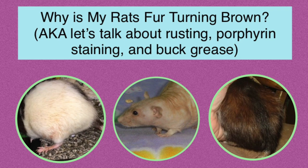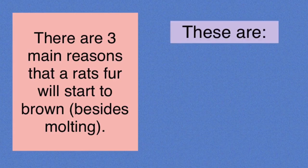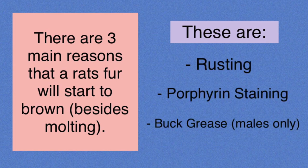Hello everyone, this is Shadow the Rat, and in this video I wanted to go over the three main reasons a rat's fur can start to turn brown, other than molting of course. So the three reasons we're going to be going over are rusting, porphyrin staining, and finally buck grease.